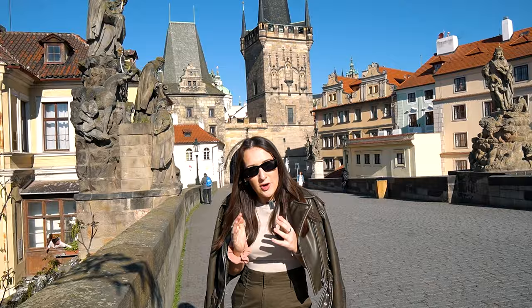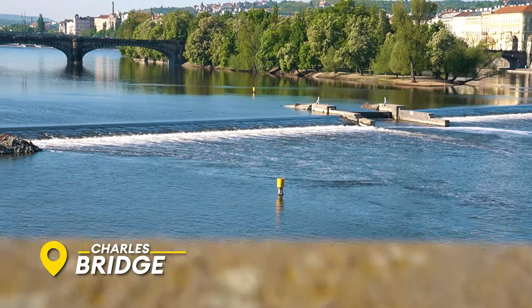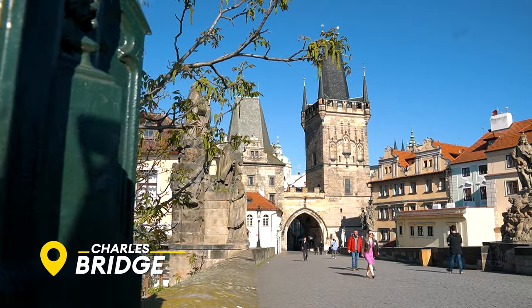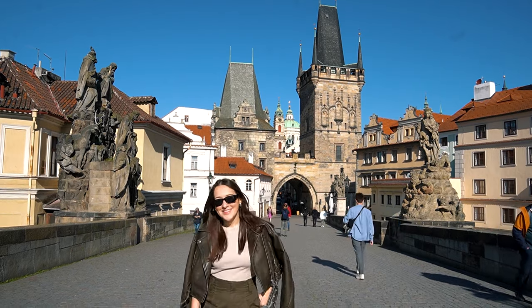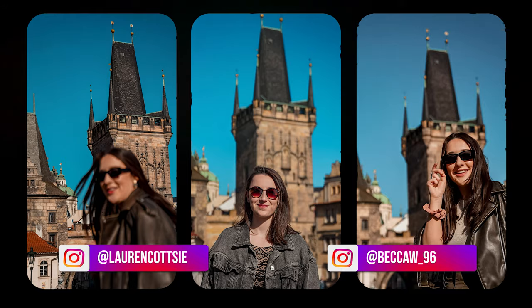The next stop on our Instagram-worthy tour is, of course, the very obvious Charles Bridge. If you want good shots, you've got to get here bright and early — it's very beautiful. I believe it's one of the oldest medieval bridges in the world. Make sure you get here for sunrise or sunset because otherwise the lighting's pretty harsh and it's quite busy.